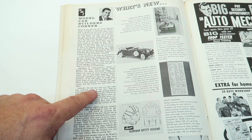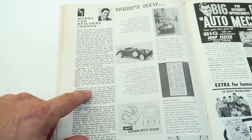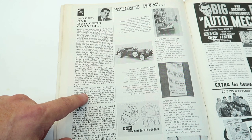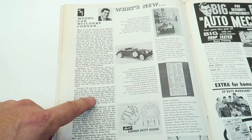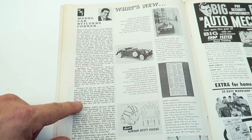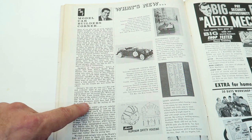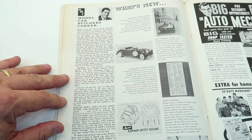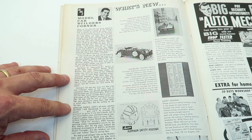'Detroit's '63 cars are way out this year, and evidently some of you can't wait to customize them. I'm already getting letters asking about our '63 custom kits. Well I can tell you this — Uncle George Barris came up with some of the wildest custom ideas yet. The '63 kits will be out of this world. The auto designers must have had AMT in mind when they did their styling on the '63 cars.'